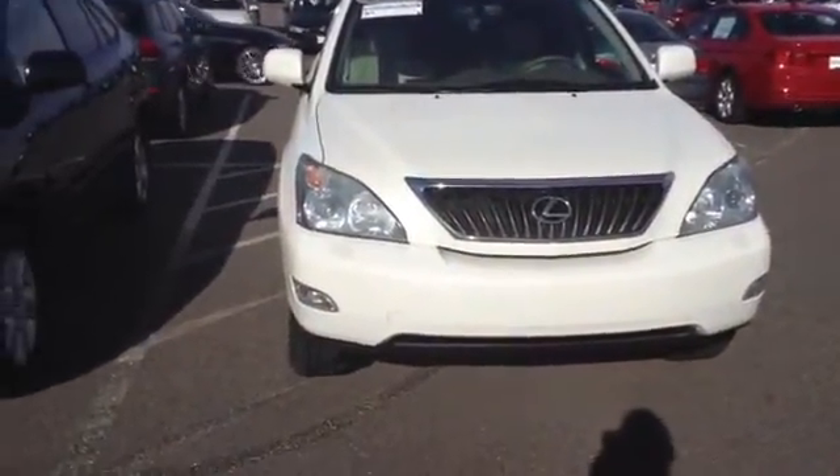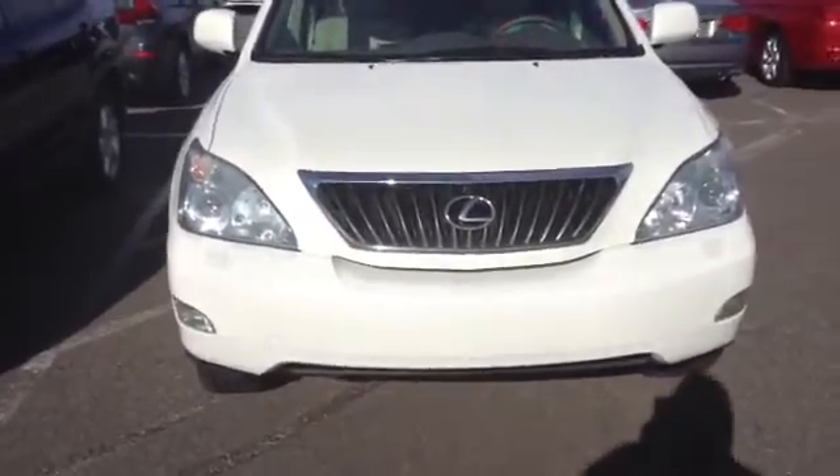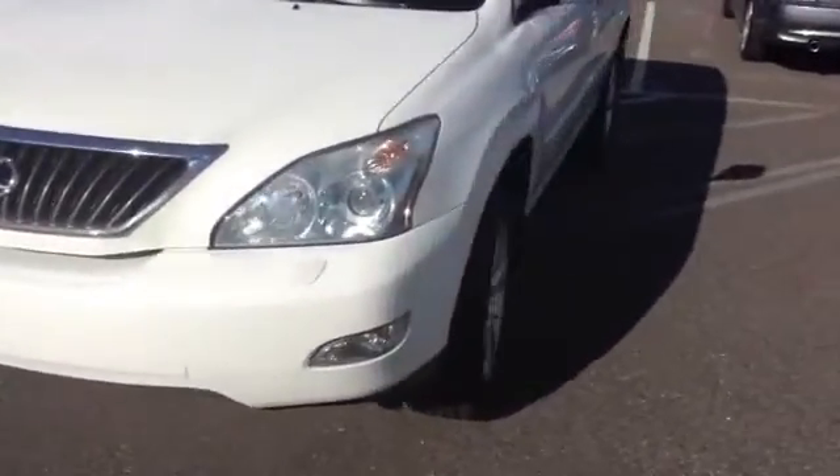Hi, this is Sal at Chant BMW. Received your inquiry on the 2008 Lexus RX 350. Wanted to get you a little bit of a closer look at it before you made it in for a test drive.